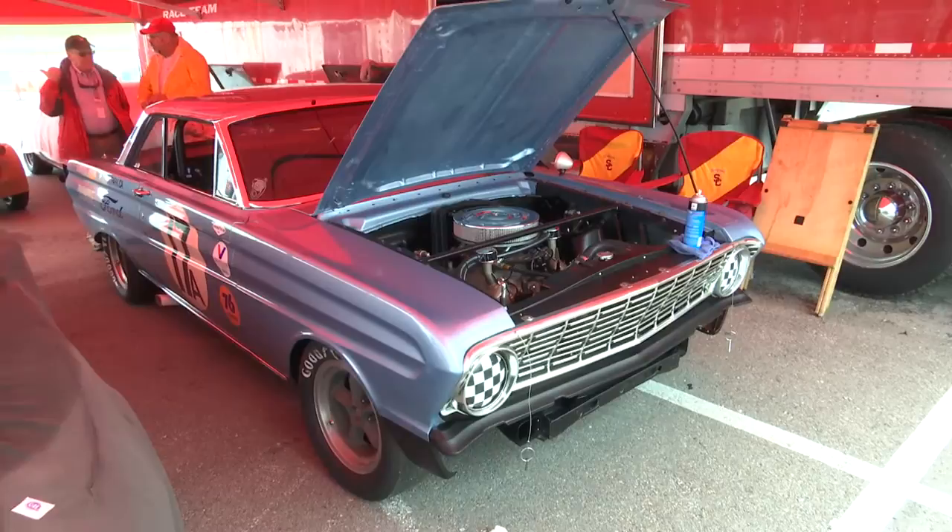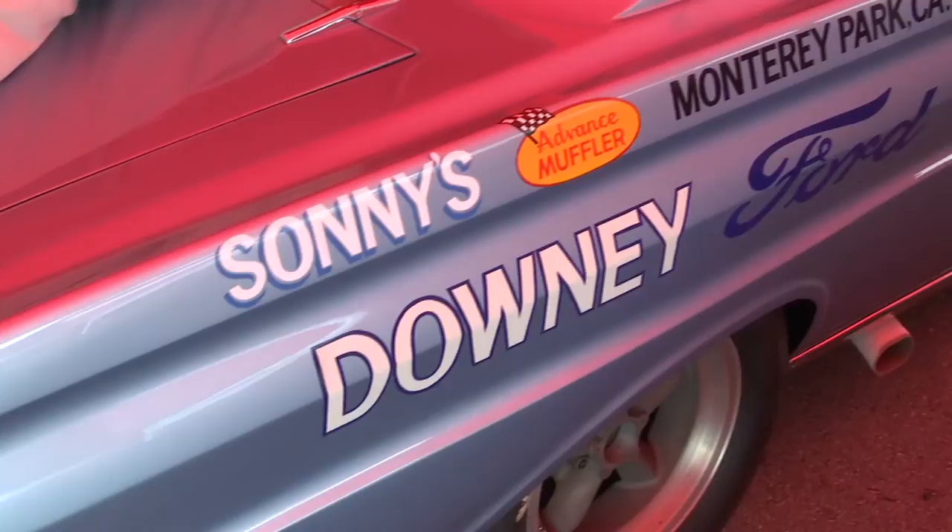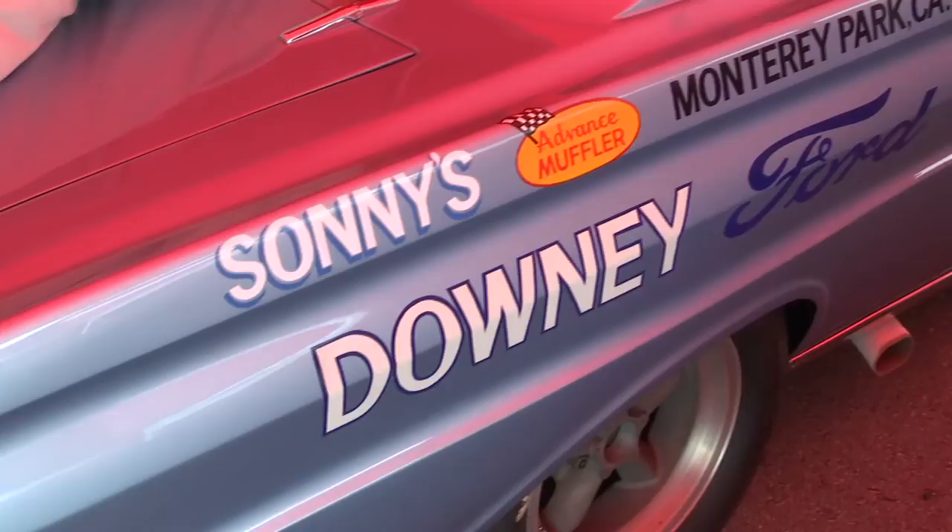Sure. It originally was a 1963 model — it was the first sedan car in the Southern California region of the SCCA. After running in '64 and partially in the '65 season, the decision was made by Pete, the original owner, who was our next door neighbor, and my dad, who worked for Carroll Shelby at the time, to re-body the car to a 1964. The reason was that the homologated weight of the '64 was 600 pounds lighter than a '63, so if you tell any racer he could run a car that much lighter, he's most certainly going to do it.